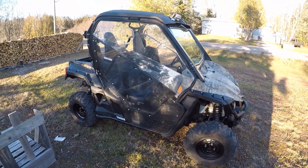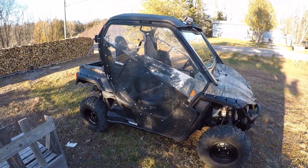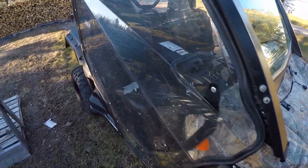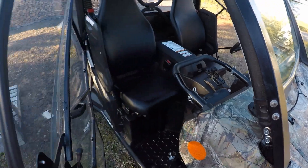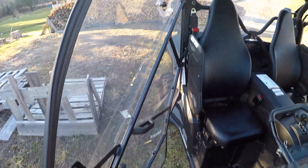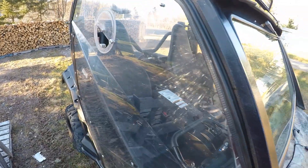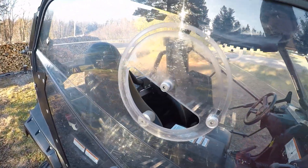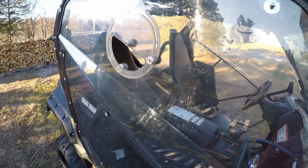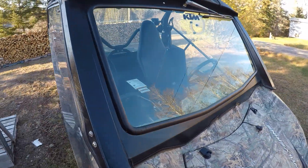It's got the full Defender enclosure cab with fully integrated door latches and windows — swivel windows that I had made after I bought the cab.